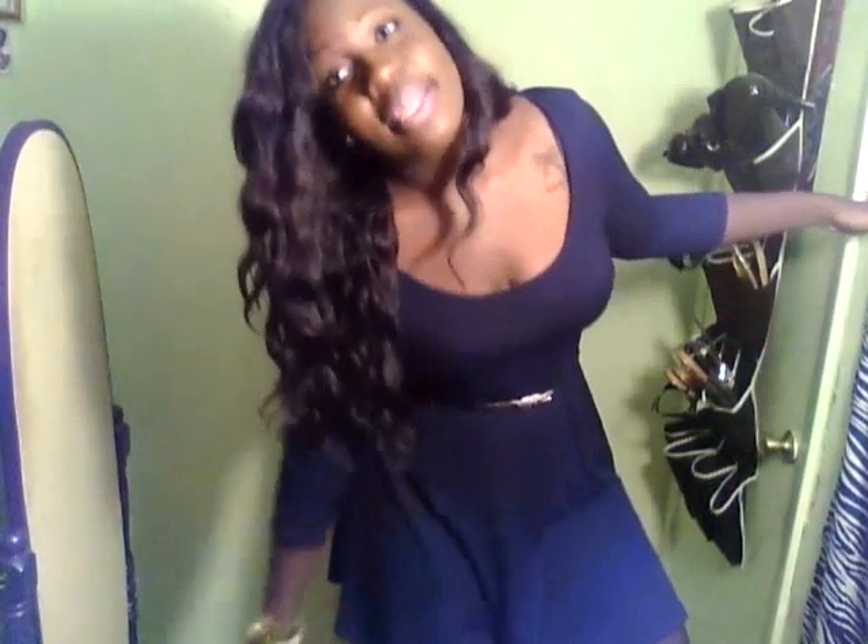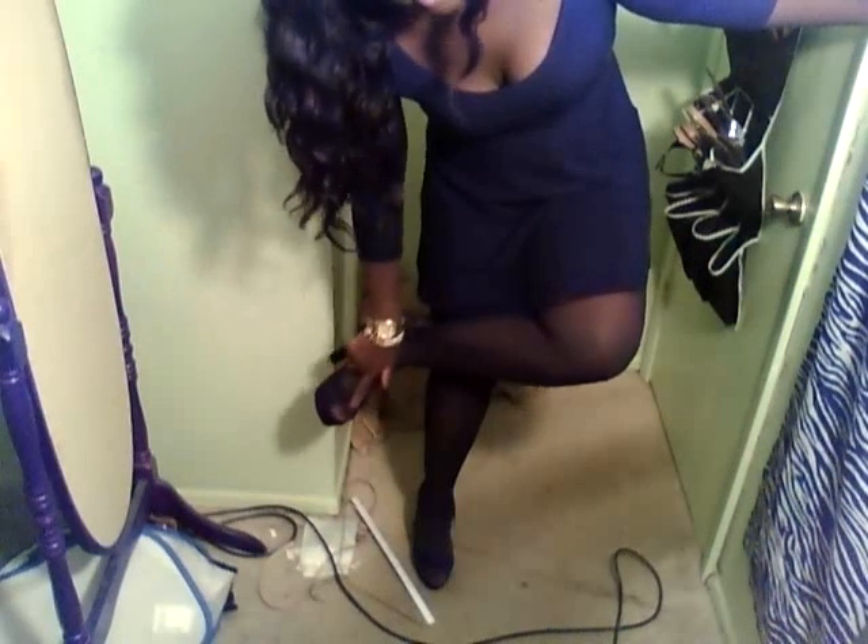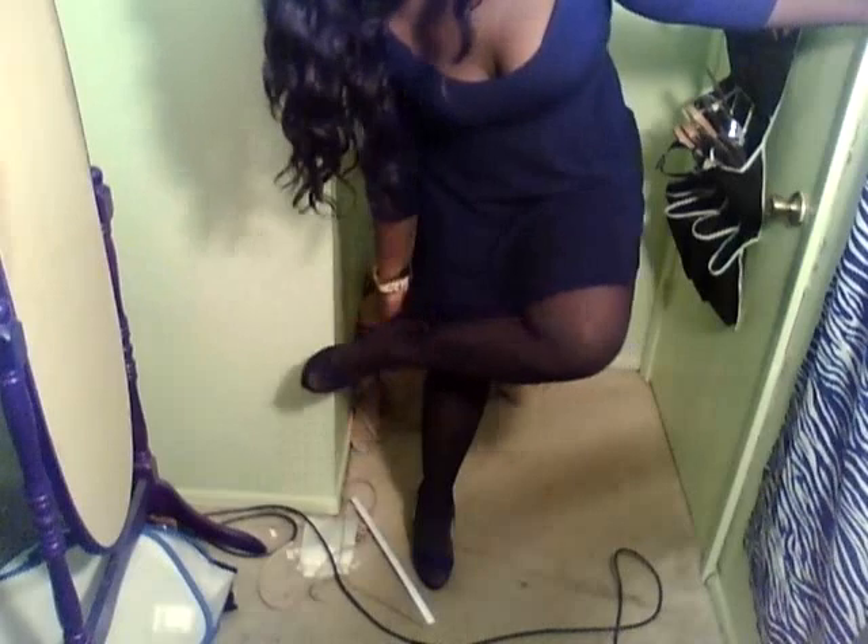The only time I believe you can wear open-toed shoes with stockings is this time — like these stockings right here. There's no type of seam or anything like that. They're seamless stockings, and so they go perfectly with the shoe. Because I don't like seam stockings where you can see your feet in the seams — it's so ugly.